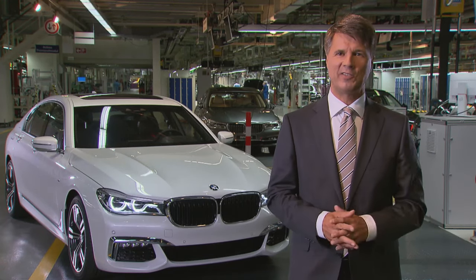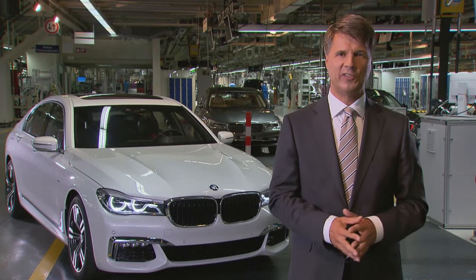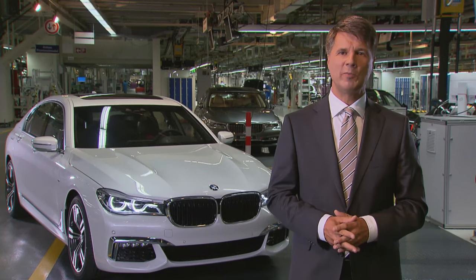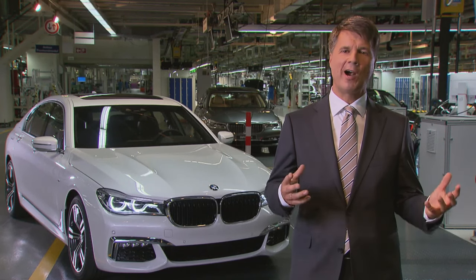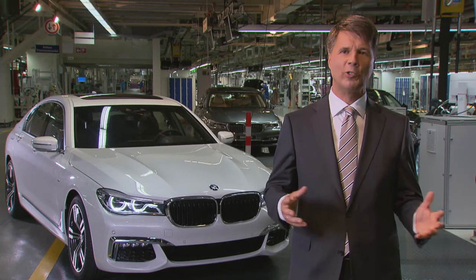Dingolfing is a location that has evolved drastically over the years in regards to electrification and carbon fiber construction. In the past three years, we've invested more than half a billion euros in these new technologies. Dingolfing has continued to develop, and its competence in the manufacture of the prestige class of vehicle makes it an ideal location for the new 7 Series.